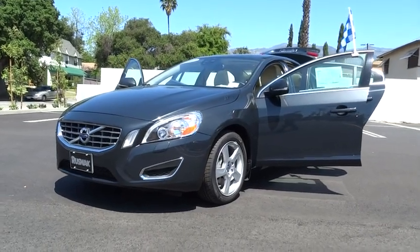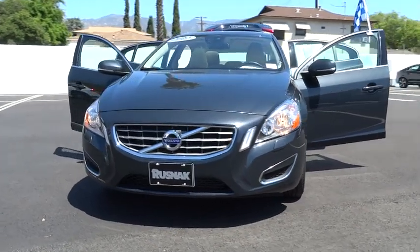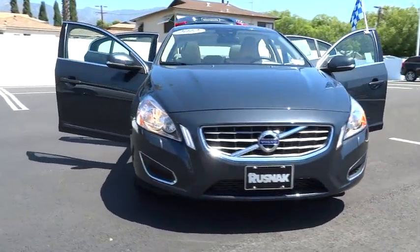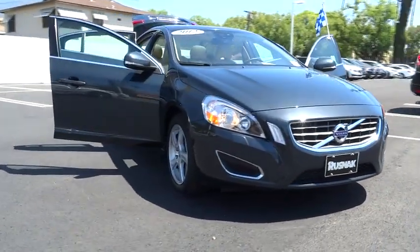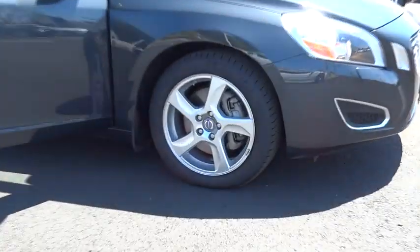The 2012 S60 — downright shameless with the affectionate shows for curves. The Volvo S60 is waiting for you and is priced below $20,000. This vehicle has less than 35,000 miles.